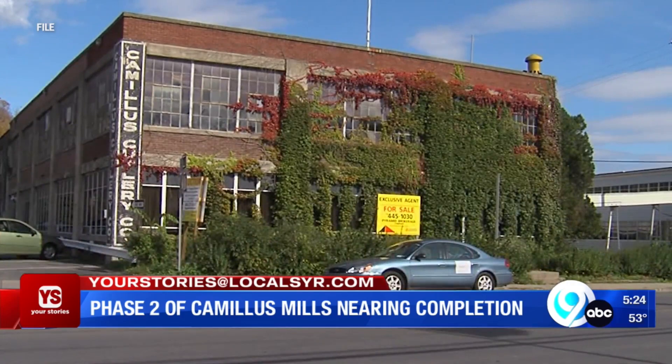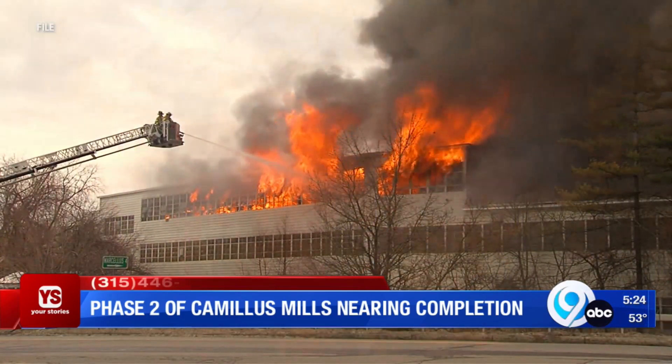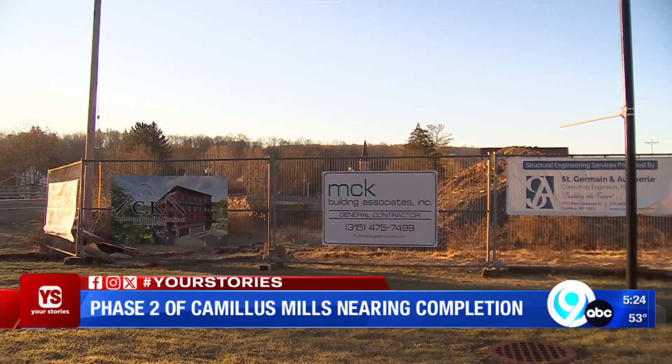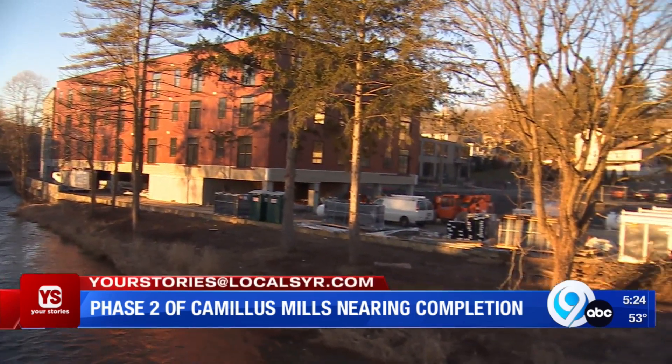Sutherland said the new building sits where the old factory once stood. The famous Camillus Cutlery Company shut down in 2007, and a large fire destroyed the factory in 2013. Sutherland said the goal of this development project is for it to have the look and feel of how the campus looked in the 1940s.